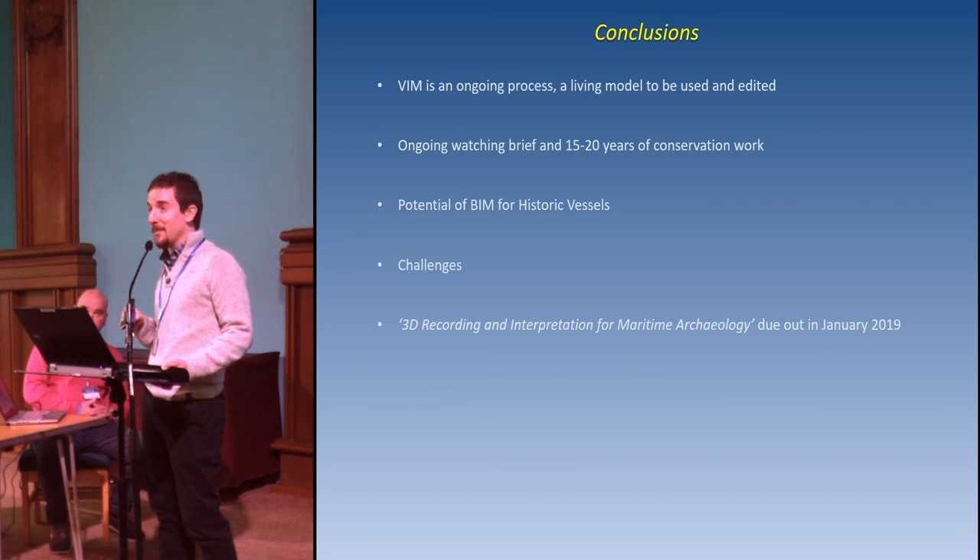This has been a whistle-stop tour from both of us. If you'd like to learn more, you can talk to us, and we also have an article coming out in January in the publication '3D Recording and Interpretation for Maritime Archaeology.' Thanks very much.